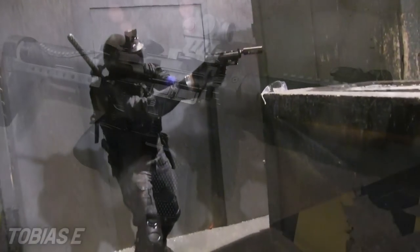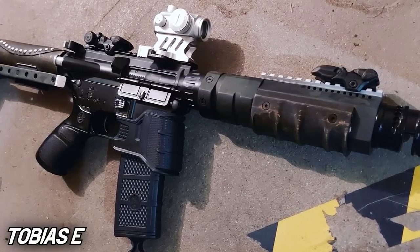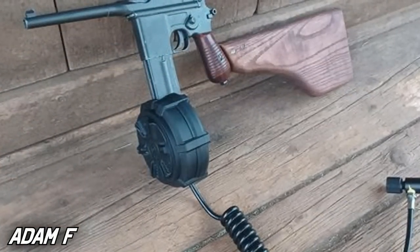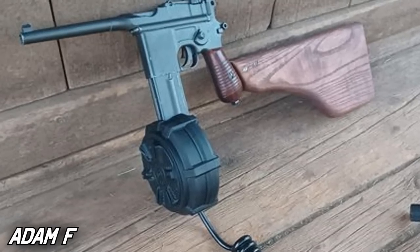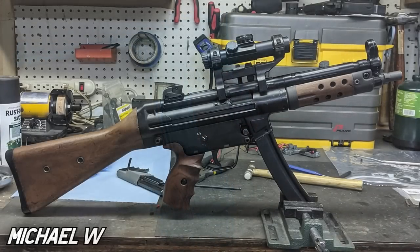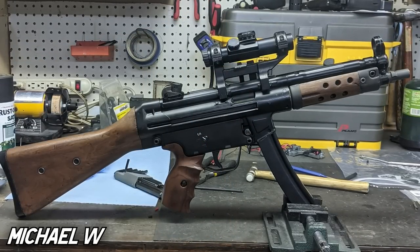I thought that CQB would be a great place to return to the Airsoft Top Series — the series where we take a look at just a few of the creative Airsoft replicas the world has to offer. Literally thousands of replicas have been submitted to this series to compete for the top spot. If you're looking for some inspiration for your next builds, then this would be the place for you.